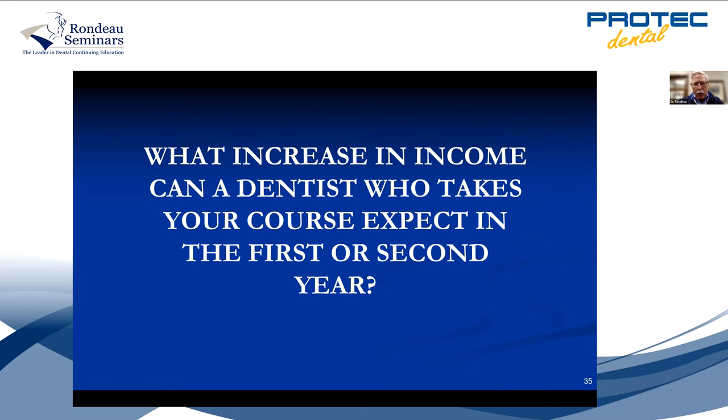What income increase can you expect in the first or second year? In Vancouver, they're probably charging about $10,000 for a case. If you charge $6,500, you'll be well below what the average orthodontist charges and still do quite well. Twenty cases at $6,500 is $130,000. In the second year, particularly if you train your staff, we have courses for staff to take simultaneously with the dentist, and also a staff online course. The dentists that train their staff are the ones that make the most money and have the most fun in ortho, because you shouldn't be doing it all yourself — you need a team.